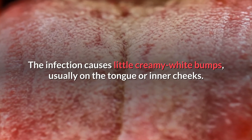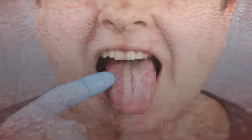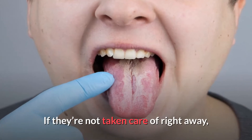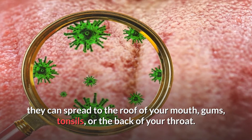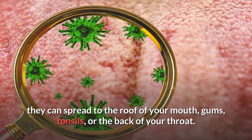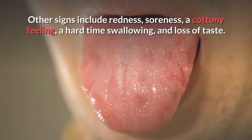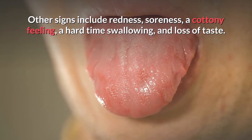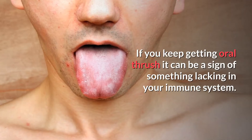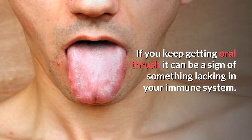The infection causes little creamy white bumps, usually on the tongue or inner cheeks. If not taken care of right away, they can spread to the roof of your mouth, gums, tonsils, or the back of your throat. Other signs may include redness, soreness, a cottony feeling, difficulty swallowing, and loss of taste. If you keep getting oral thrush, it can be a sign of something lacking in your immune system.